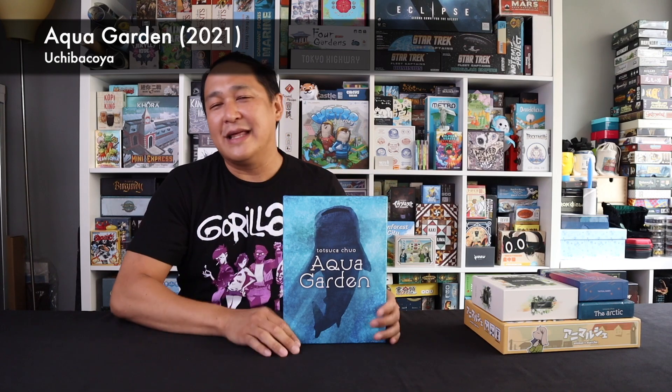There are lots of ways to approach board game design. You could start with mechanics first, like Reiner Knizia, and add a theme later. You could start with a theme first and build mechanics around it, like miniature games. Tatsuko Chuo approaches this from what does he want the gamer to experience — what choices does he want the gamer to have — and then he designs the game. I think that's really apparent in his design work, and I'm really looking forward to some of his future designs.